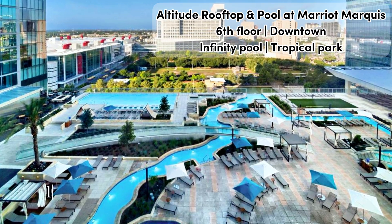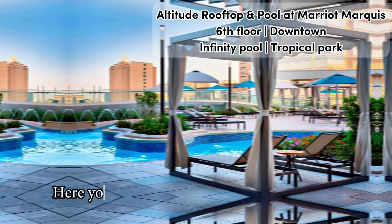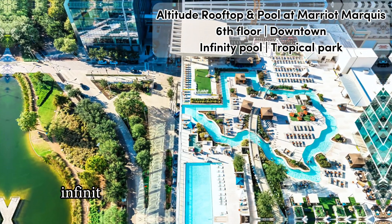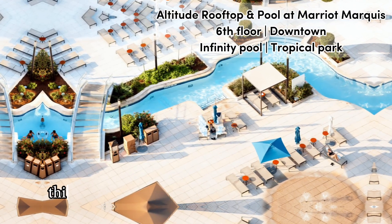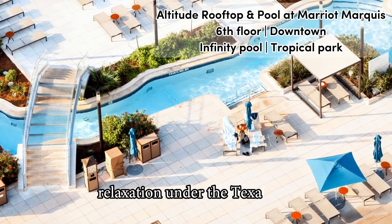This impressive venue looks and feels a lot like a tropical rooftop park, with palm trees and astroturf areas, but most of all a heated rooftop infinity pool and a Texas-shaped lazy river. Easy to tell, this is a Houston rooftop for long hours of fun relaxation under the Texas sun.